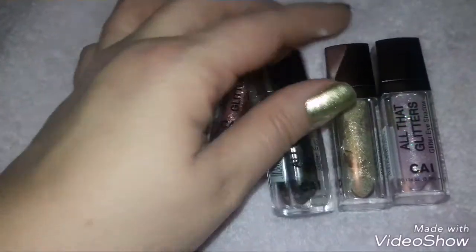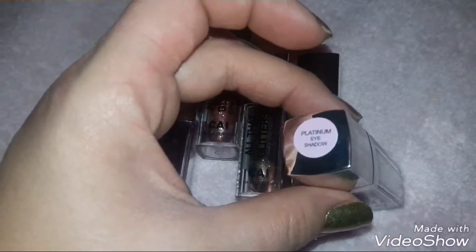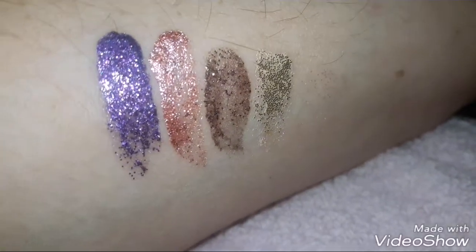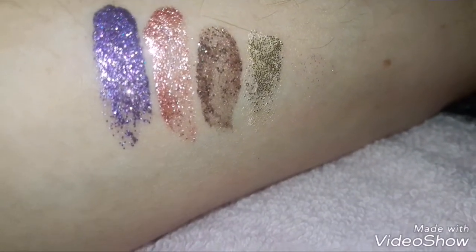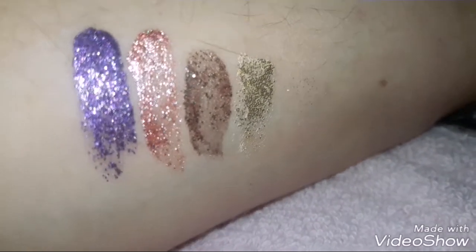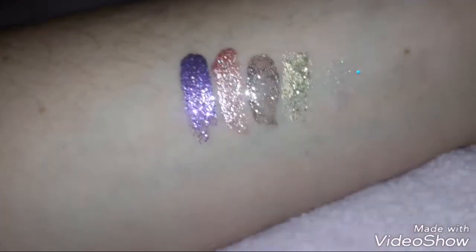Goddess, gold, and platinum. Okay, I'm going to do some swatches. This is the swatches from left to right — okay, there — that is violet on the left, then rose gold, then goddess, then gold, and then platinum.